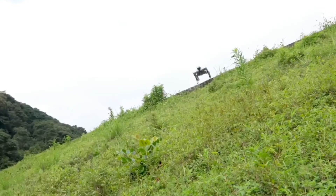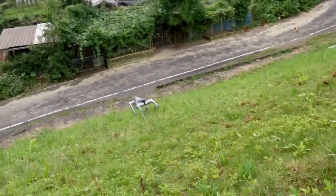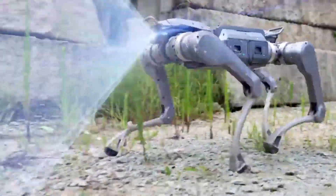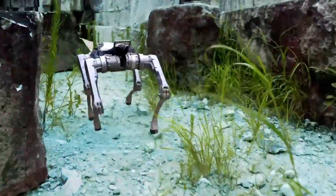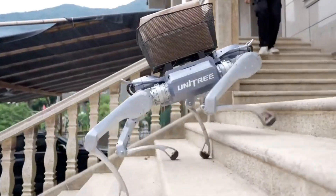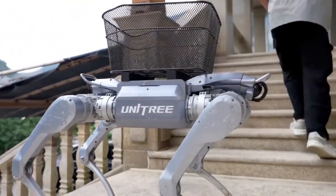Imagine a future where robot dogs explore disaster zones, deliver supplies, and keep humans safe. The Unitree A2 shows just how close that future really is. This isn't just a robot — it's a stellar explorer, a glimpse into the next generation of intelligent machines, from science fiction to real-world innovation.